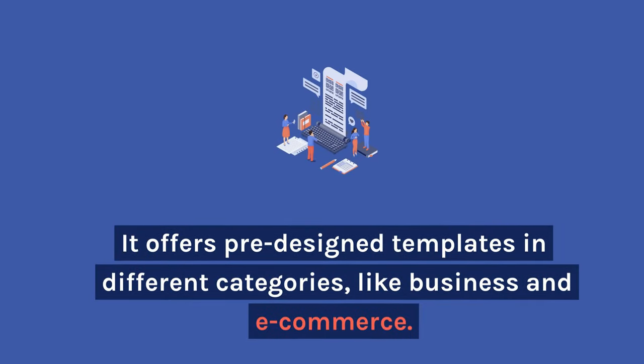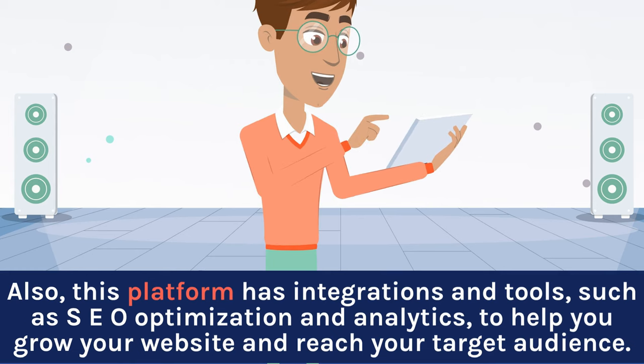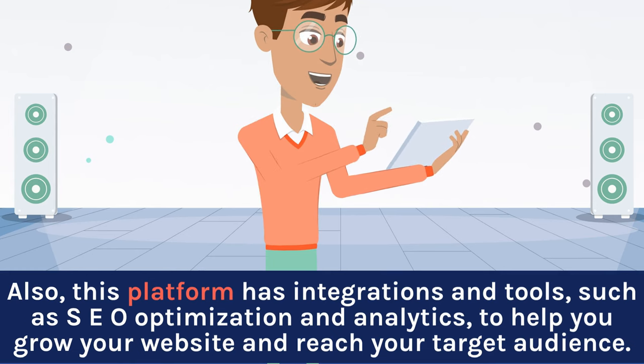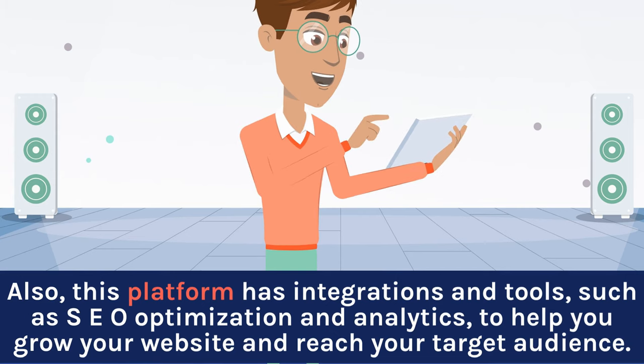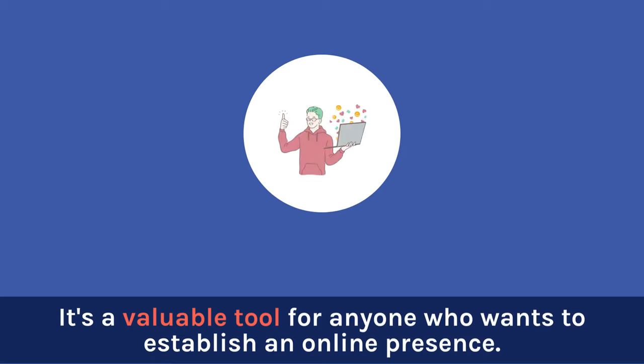Formwise AI offers pre-designed templates in different categories like business and e-commerce. Choose a template, personalize it, and get a professional-looking site. The platform also has integrations and tools such as SEO optimization and analytics to help you grow your website and reach your target audience. It's a valuable tool for anyone who wants to establish an online presence.